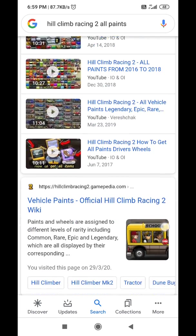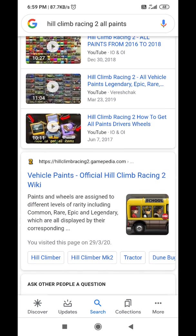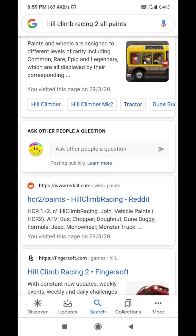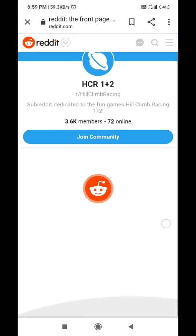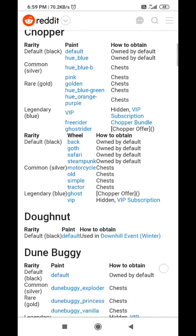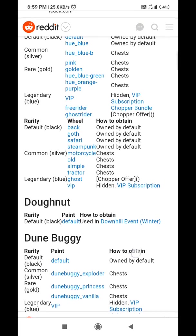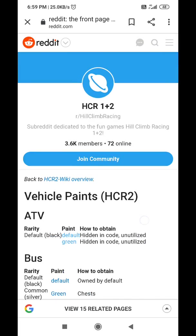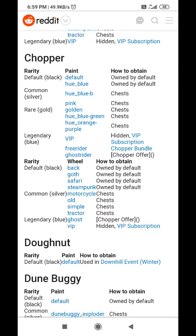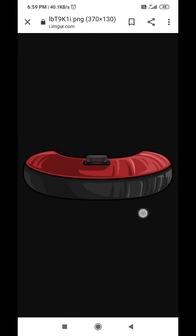You must be thinking it would be on the wiki, but it is not present there. It is actually present on Reddit. Open this and you will find lots of information present here. You can also see the new vehicle 'Donut' is present. Whenever you want to see this vehicle, just visit here.